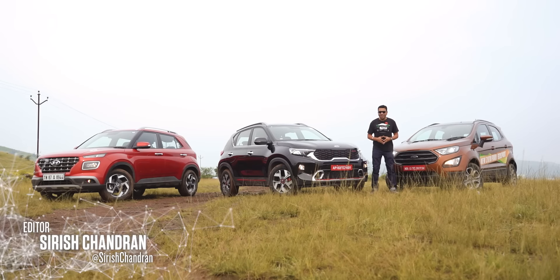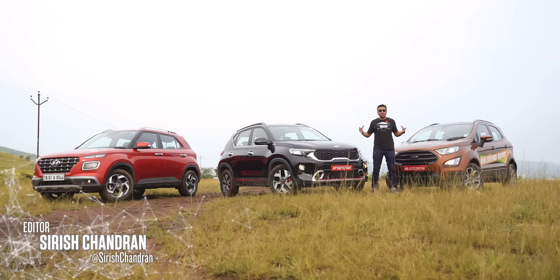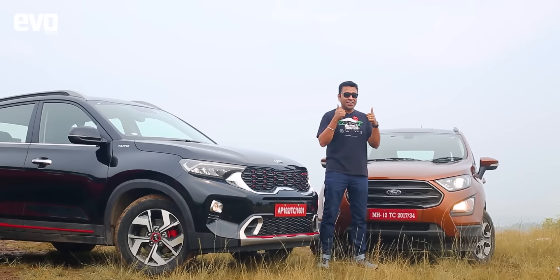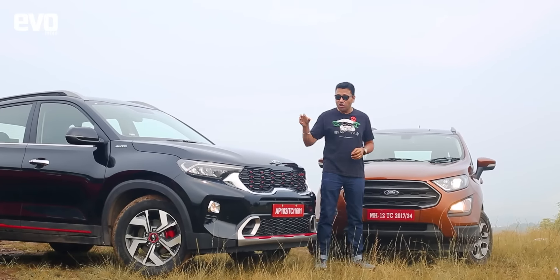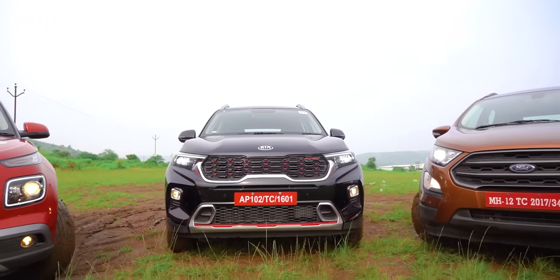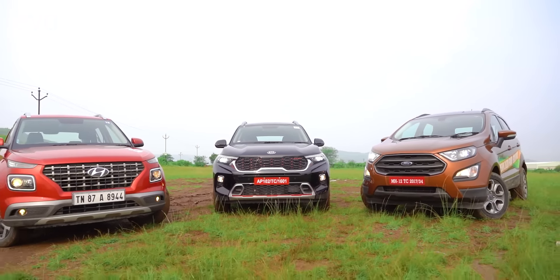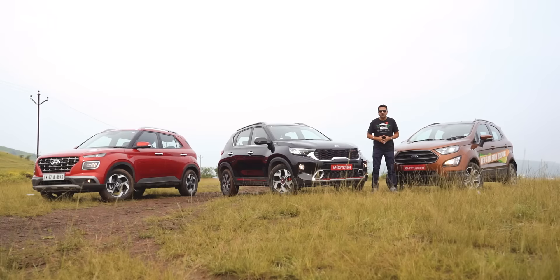How good is the Kia Sonet? I'm sure you've seen a whole bunch of first drive videos and every serious journalist has given it the two thumbs up. We also know its prices now, so it's priced attractively. But a car is only as good as its rivals, and that's why we've got two of its main rivals here.